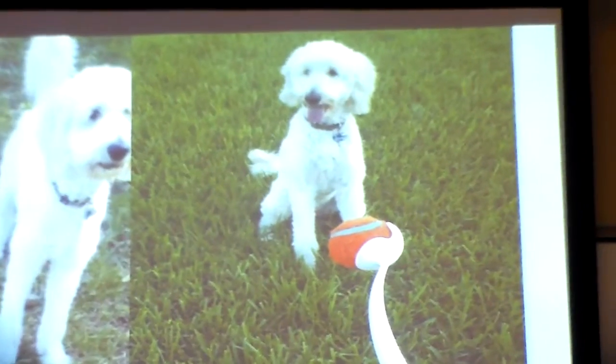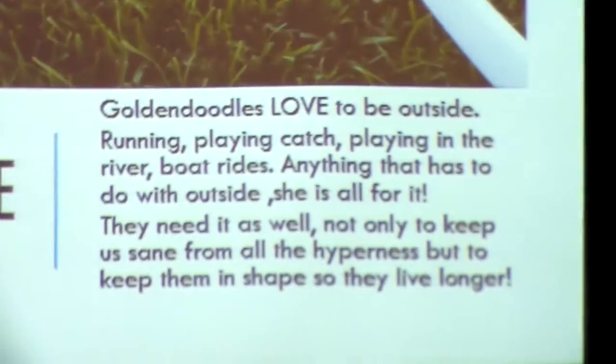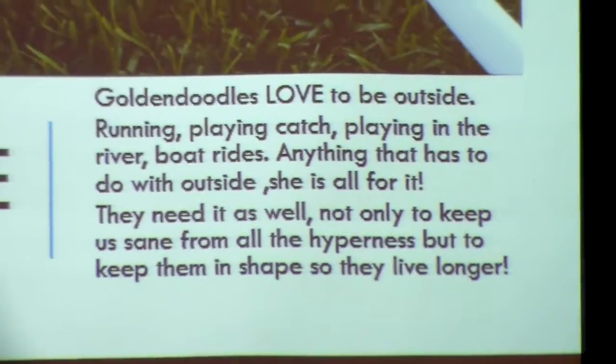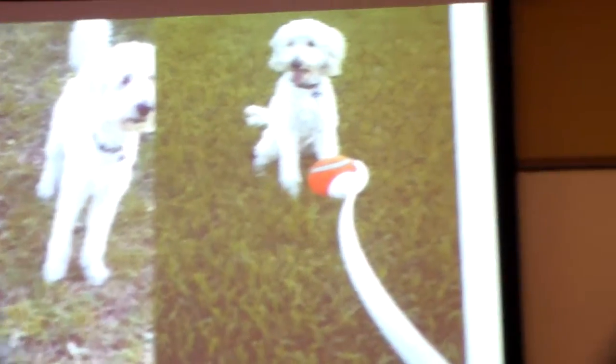Golden Doodles love to be outside. They need a lot of exercise to stay healthy. Especially Sadie — she loves to play catch and she'll play for hours. She likes to go for boat rides in the river and she loves being outside in general.